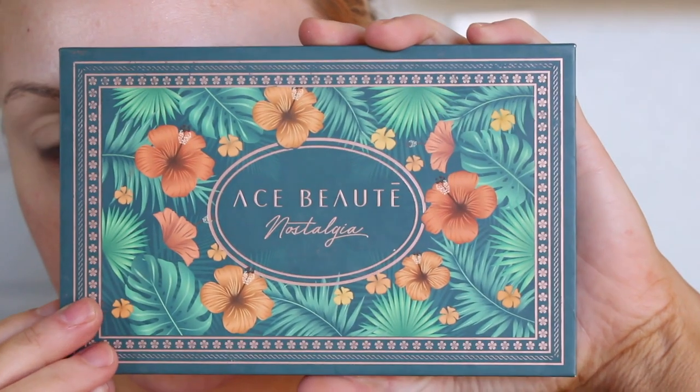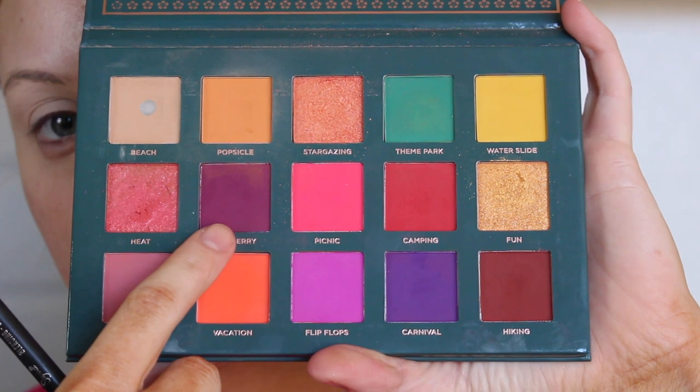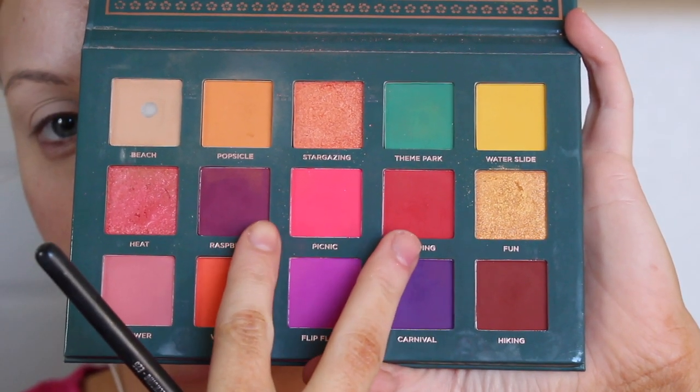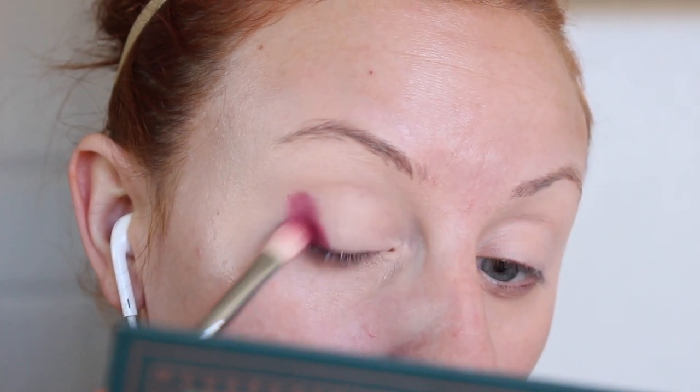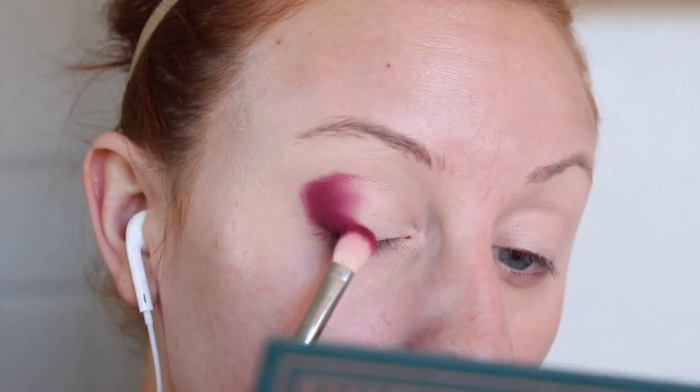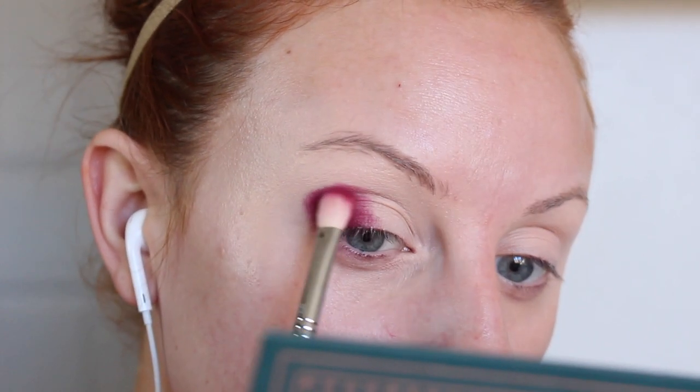I'm going into the Ace Beauty Nostalgia palette and I'm taking Raspberry and the shade Camping and just mixing them together on my flat blending brush, adding this to the outer V of my eye. Then I'm going to slowly bring that across the lid.